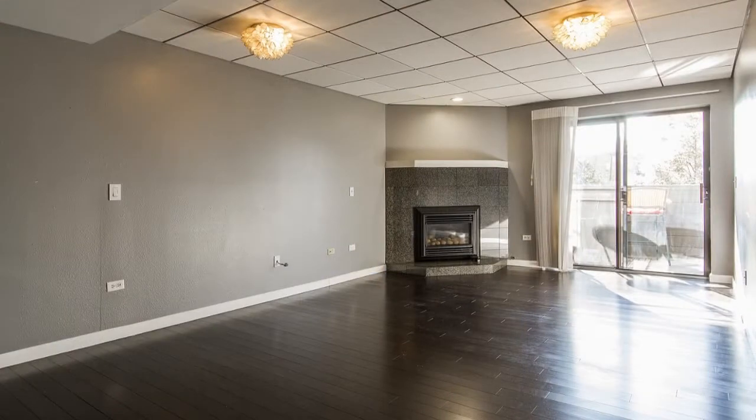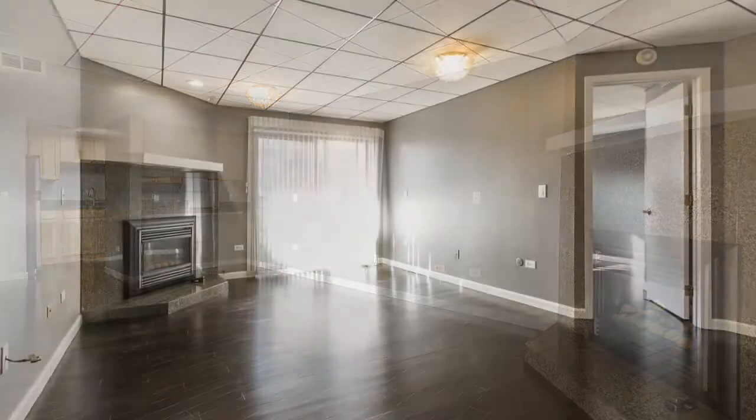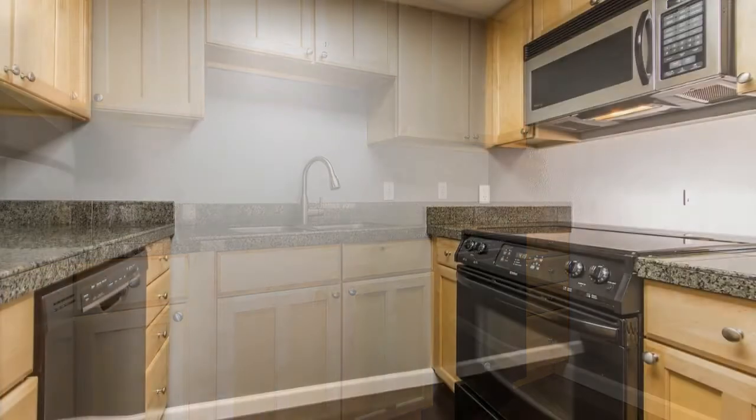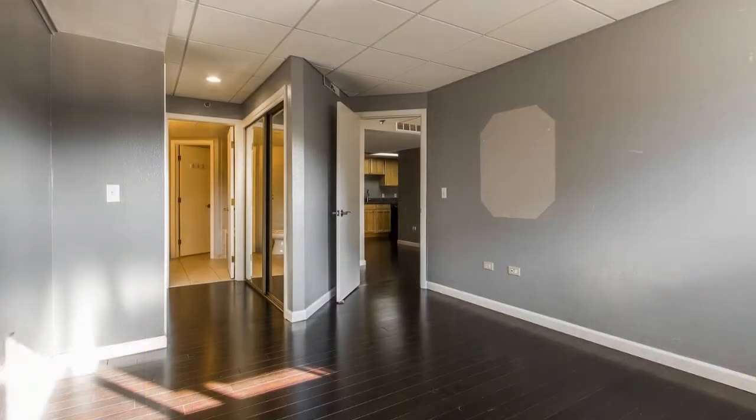The living and dining rooms are drenched in natural light thanks to glass sliding doors that lead out onto a patio area. The bedroom comes with space enough for a queen or king-sized bed and has mirrored closets. The bathroom features plenty of counter and storage space plus a shower-tub combo.